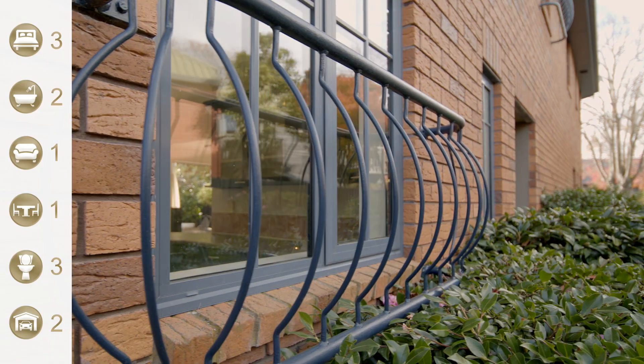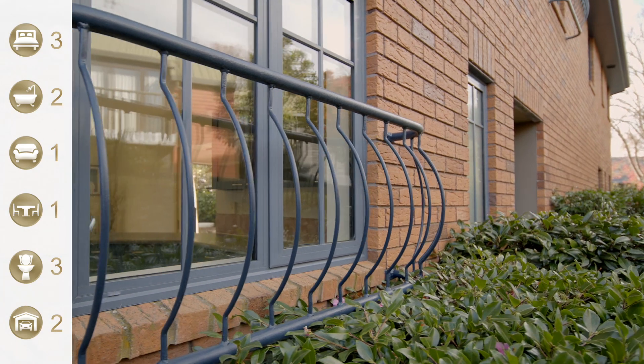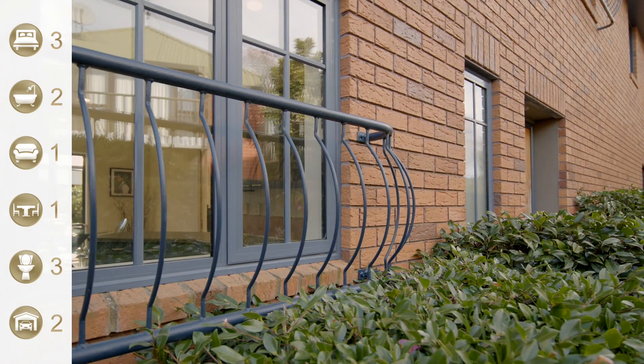Hey guys, we're in Riccarton today, actually in Darville Street. Darville Street is a beautiful quiet tree-lined street, just a couple of hundred meters from Hagley Park. It's zoned for all the best schools in Christchurch, so you've got everything right at your fingertips. And the house is amazing — it's permanent material, on a freehold title.